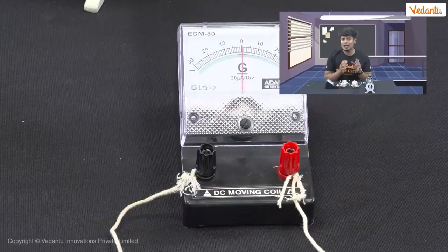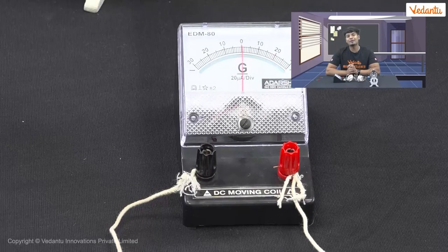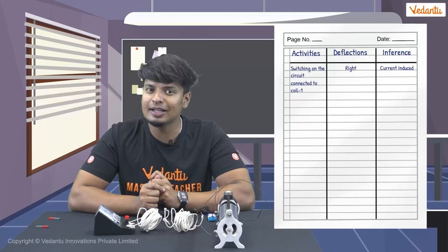Let us now try another method to induce current in the coil. We don't need a magnet for this, but we will need a battery. We shall make a circuit with a battery, a rheostat, and a switch. As soon as we switch on the circuit, there is a sudden deflection in the galvanometer. This happens when we pass current through the first coil — a magnetic field is generated around it. This sudden change in the magnetic field in the first coil induces current in the second coil, and this causes the deflection on the galvanometer. When current is passed through the coil, the deflection is on the right side, meaning that current is induced again.